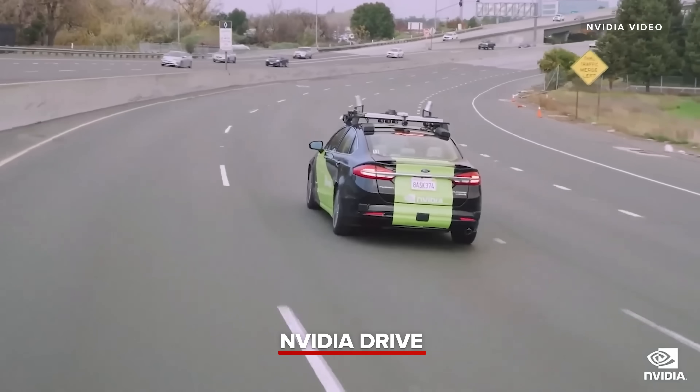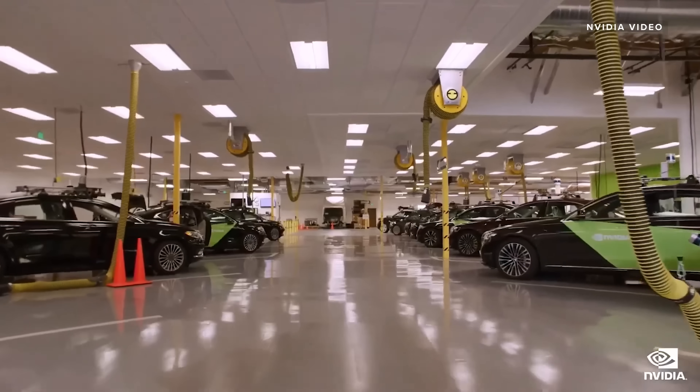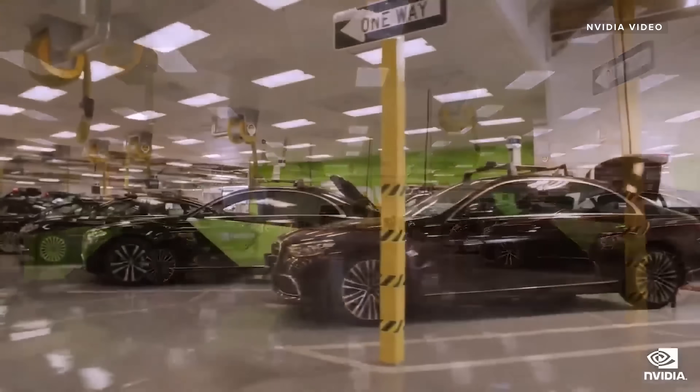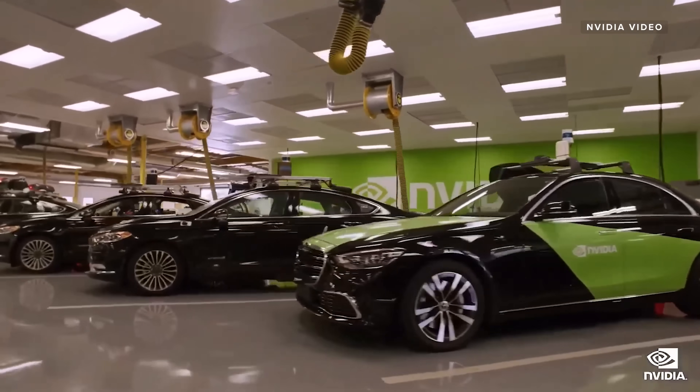Everything that moves will be autonomous, either fully or mostly autonomous. By 2024, the vast majority of new EVs will have substantial AV capability. We are developing an end-to-end flow for building autonomous vehicles, as well as a full-stack in-car AV system and a global cloud map.